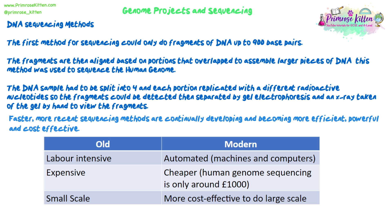Whole human genome sequencing now costs around a thousand pounds, and you can even send away a swab kit to have your DNA checked for various genes for ancestry or health reasons for about £100. Modern methods are more cost-effective at large scale, meaning large-scale projects like the Human Genome Project can be done much more easily and faster.